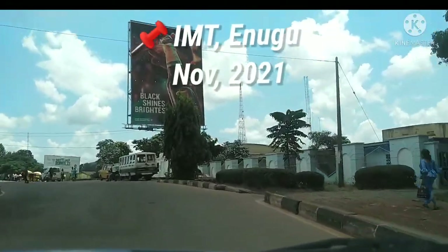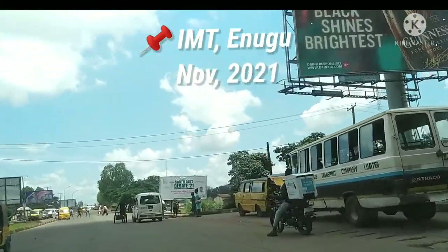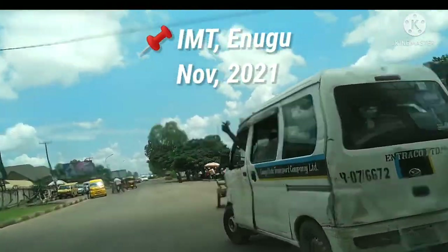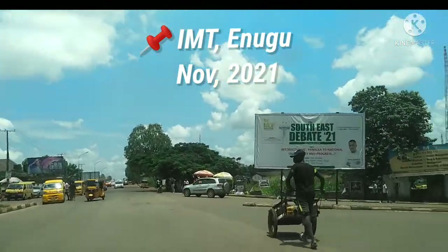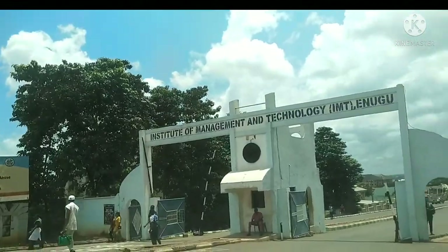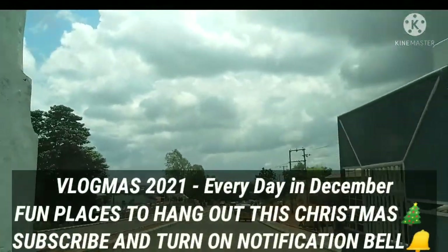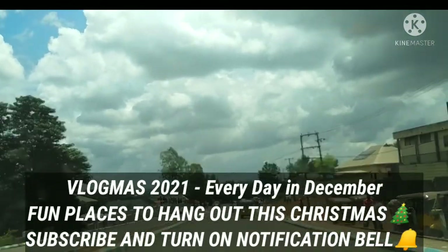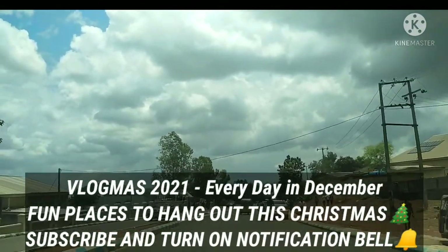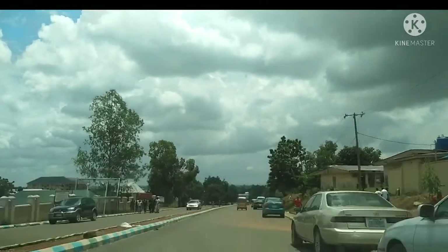Hi everyone, welcome to my channel. Today we'll be doing a tour around IMT — that's Institute of Management and Technology — in Enugu. This is the entrance to IMT and I'll just be taking you through. It's a Thursday, so you can see students moving around. I'm going to hand over to our tour guide.